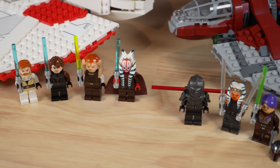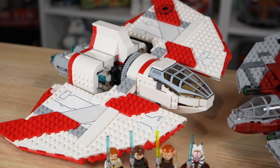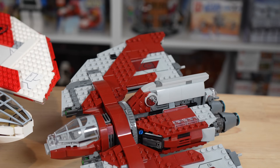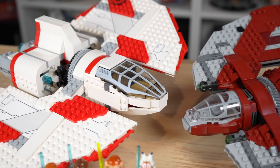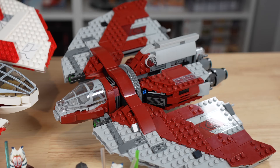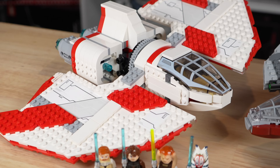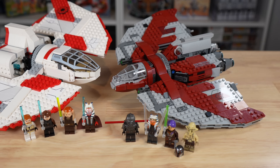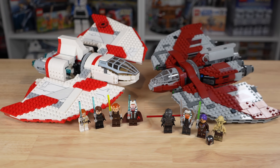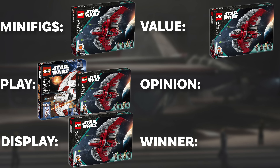When it comes to minifigs, that's where the 2023 set really sets itself apart for value — they're just higher quality minifigures than what we were seeing in 2011 for essentially the same money. The T6 design is better, although smaller, so that's a bit of a wash for value. Both sets have about the same play features, so you're not getting a significantly better or worse play experience. But the minifigs in the new set really set it apart. I don't think LEGO has gotten exorbitantly more expensive in this particular case, and 2023 wins the value category for its better minifigures and display design.